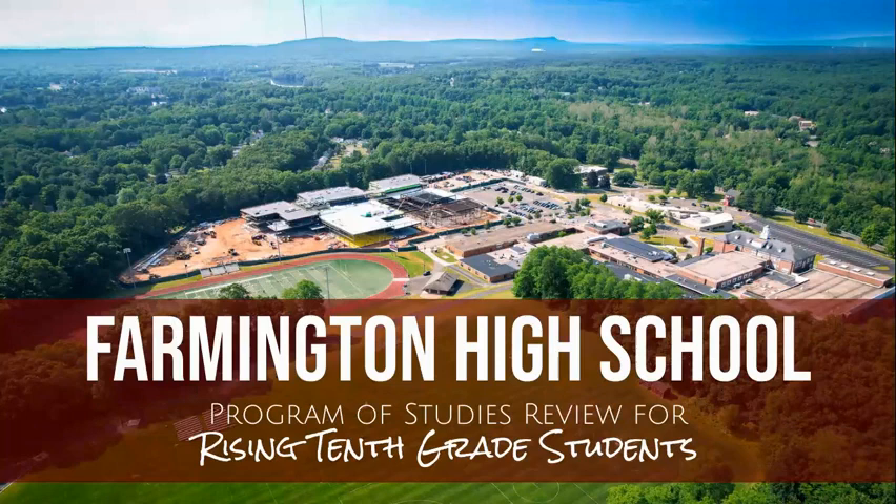Hello, rising sophomores. We will spend a few minutes reviewing the Farmington High School Program of Studies. As current freshmen, you will have several exciting opportunities and options available to you as you begin to select your courses for this upcoming school year. To access Farmington High School's full Program of Studies, visit the Program of Studies website.